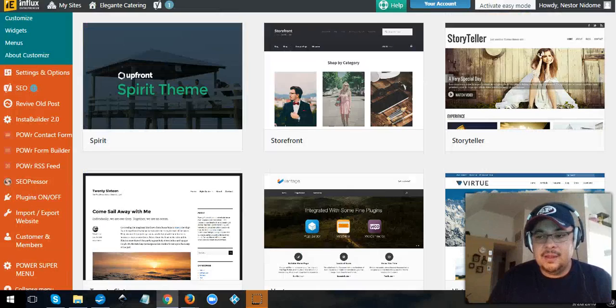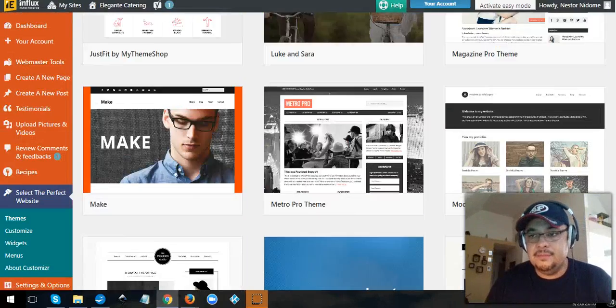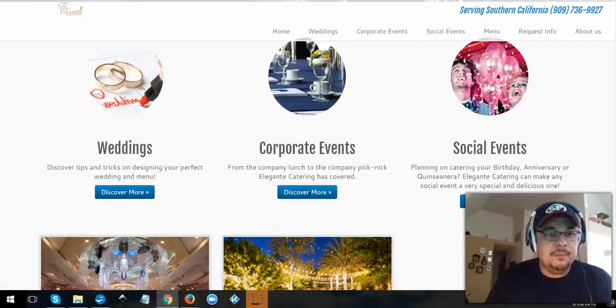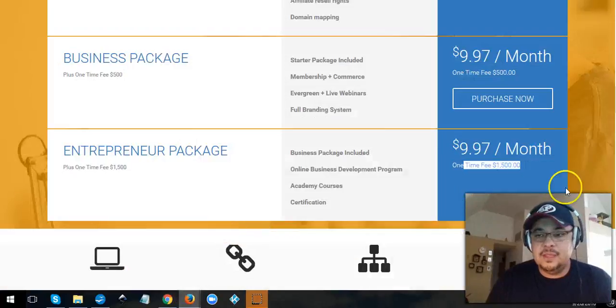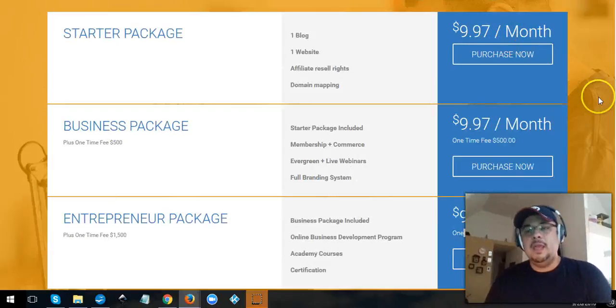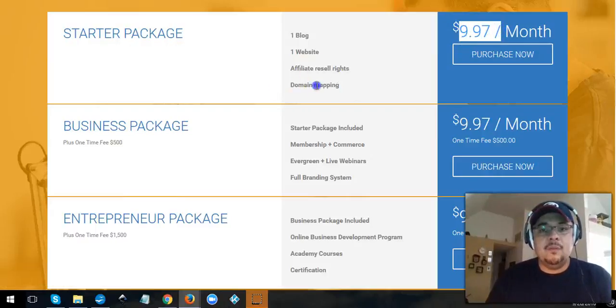Just like with plugins, if there's a specific theme you want that they don't have, submit a ticket and request it — they might allow it. So that's the background on this marketing system we've been using. You can try it for nine or ten bucks a month, see what's going on, and start creating your website.